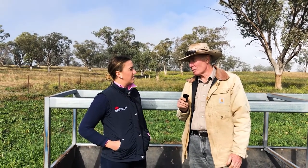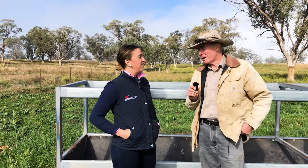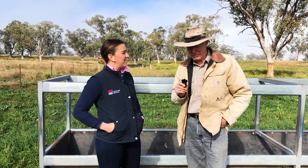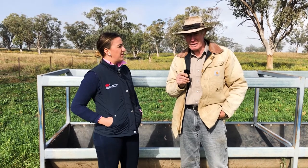We're in Werris Creek. The old Binaway line, which is now Whitehaven's coal loading line, is to the south of us. I'm actually the only landholder here now that joins the mine — all the rest have sold out to the mine — and we're good neighbours, we get on all right together.